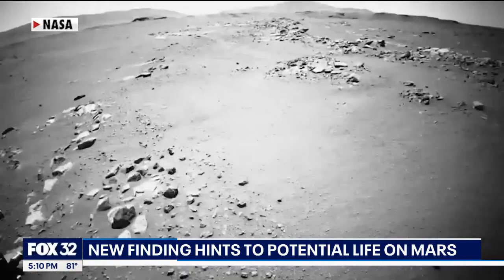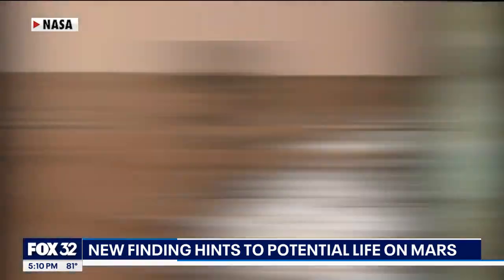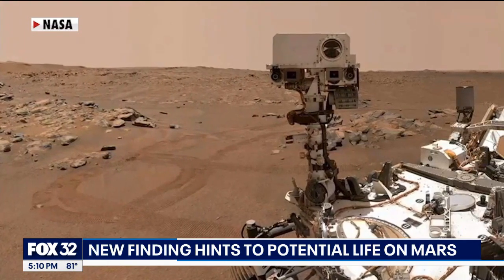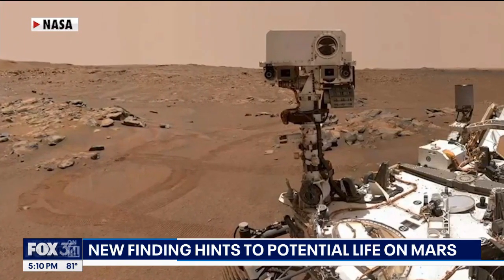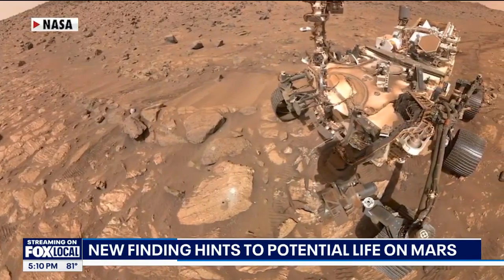These samples were collected last year in July. NASA's Perseverance rover found a rock on Mars called Chiava Falls, drilled a sample from it, and NASA thinks it could have clues to ancient life. The rock is made of clay and silt, which is great for preserving signs of microbes.